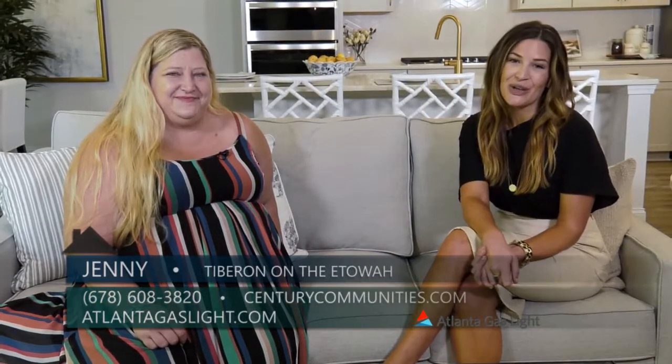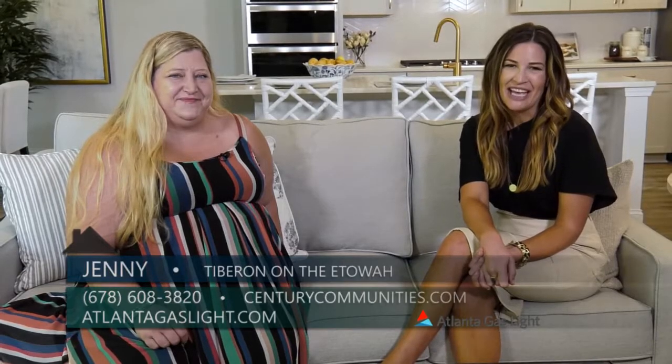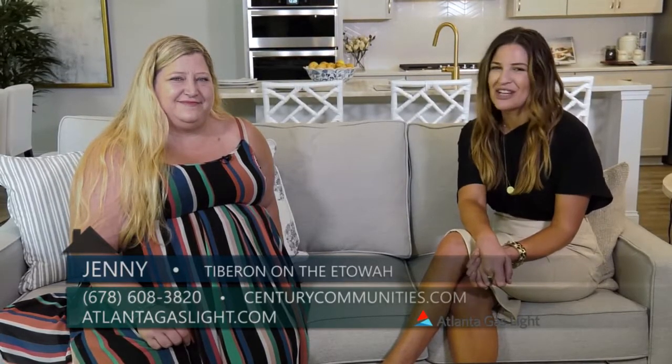Thank you so much for being here with me today. To learn more about natural gas and natural gas products, you can go to AtlantaGasLight.com. And remember — nothing says welcome home like the comfort of natural gas.